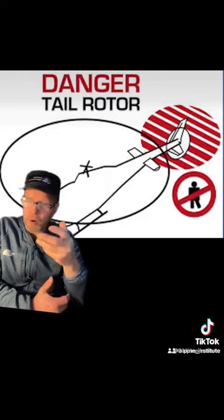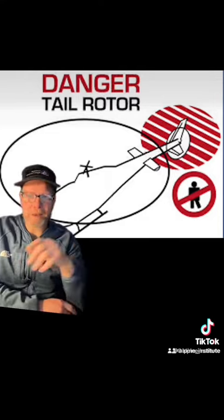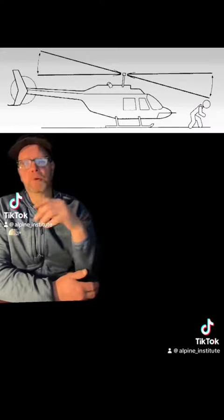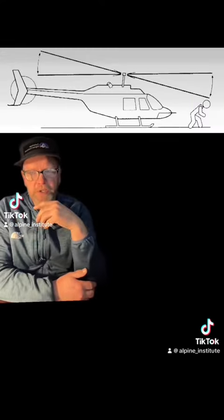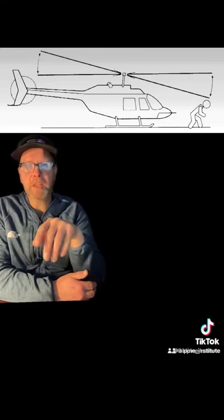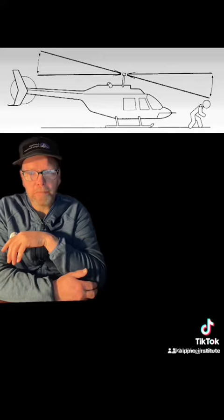You shouldn't throw anything around a helicopter. There shouldn't be ropes on the ground or anything that can blow away. Never approach a helicopter during startup or shutdown procedures — this is the most dangerous time. The rotors are not at full RPM and will flex downward more easily.